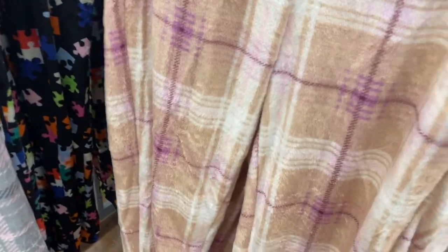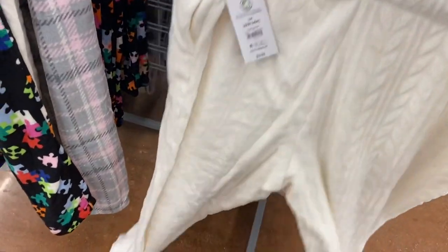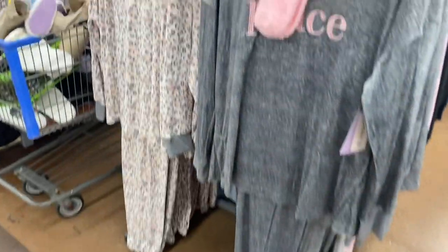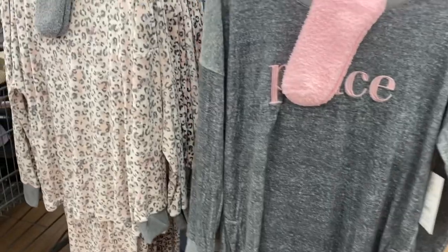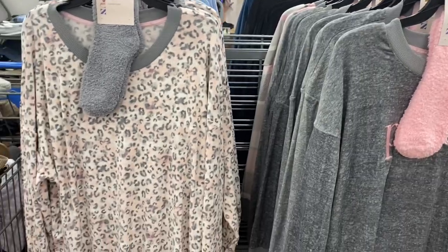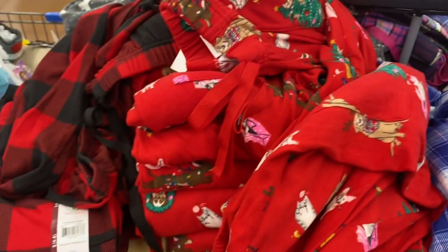Here are some of the matching pants — the gray checkered one we saw earlier, and then one with puzzle pieces for $9.98, and here's the one with the texture like the peach robe. I was hoping for more color options on that. There are more three-piece sets — this one comes with socks instead of a scrunchie, $19.98. It's so soft, says 'Peace' on it. They have it with leopard print and in gray plaid too.